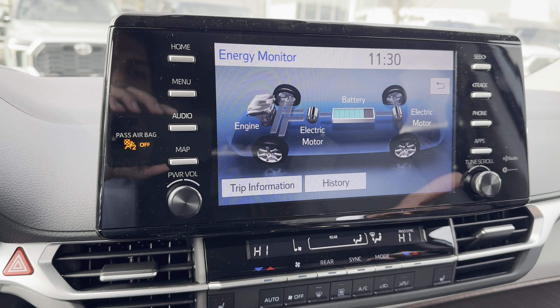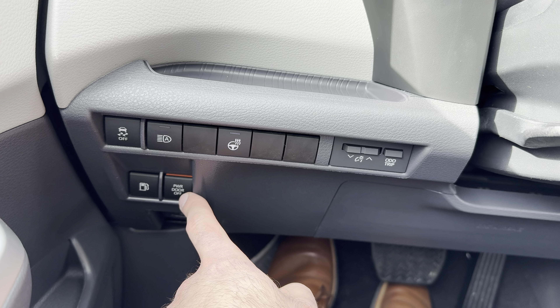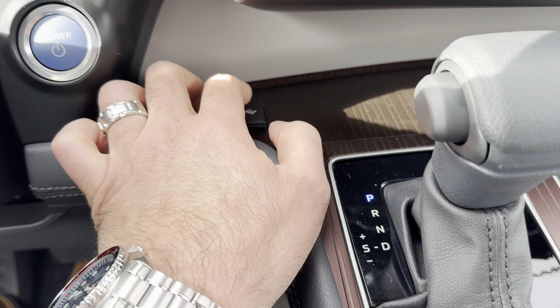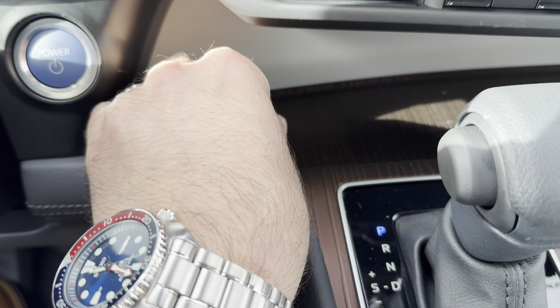The Toyota Sienna for 2024 is equipped with Toyota Safety Sense 2.0. Hopefully Toyota Safety Sense 2.5 or 3.0 comes in the 2025 lineup. Over to the left of the steering wheel, you've got controls for odometer brightness, trip reset, heated steering wheel, automatic high beams, traction control on/off, fuel door open/close, and power door. The LE model does give you power sliding doors standard. When the orange indicator line is visible, you have power to your sliding doors.